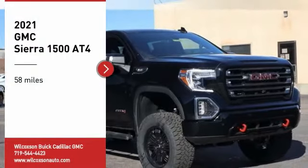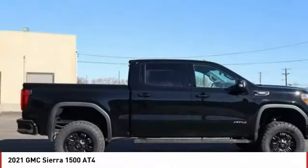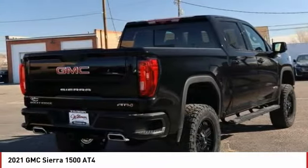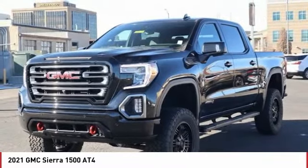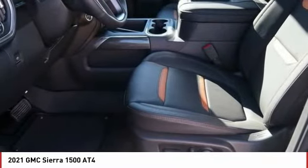We are pleased to show you the 2021 Sierra 1500. The GMC Sierra is a full-size pickup with all the functionality you could expect. With multiple trim levels, the GMC Sierra provides a wide range of features for you to enjoy. Power and advanced technology can both be found in this fantastic truck.